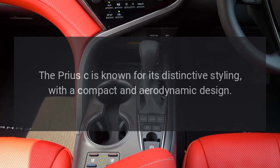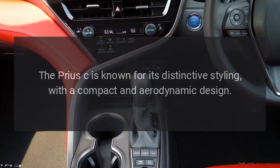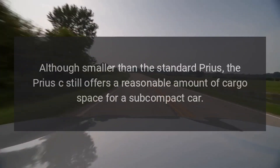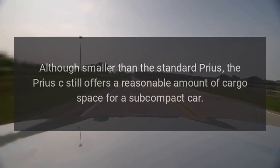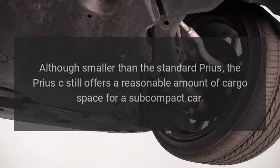The Prius C is known for its distinctive exterior styling, with a compact and aerodynamic design. Although smaller than the standard Prius, the Prius C still offers a reasonable amount of cargo space for a subcompact car.